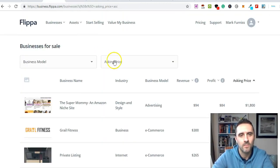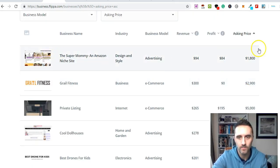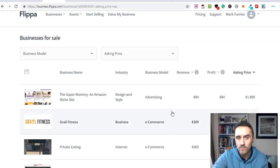The third website is Flippa. Flippa is a site where you can buy businesses — blogs, websites, apps, and more. I've filtered by price and you can see listings showing the website name, industry, monthly revenue, monthly profit, and the current asking price. You can buy websites on Flippa for as little as ten, twenty, or thirty dollars.